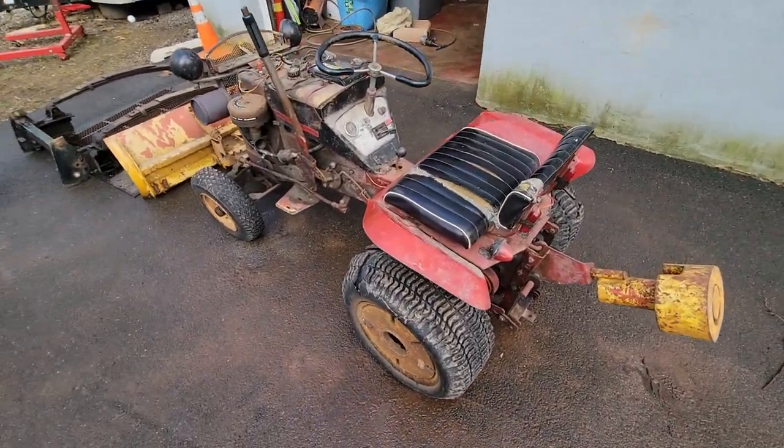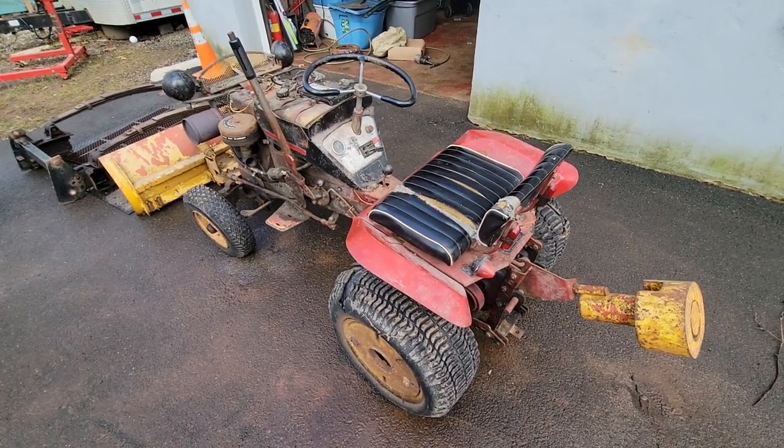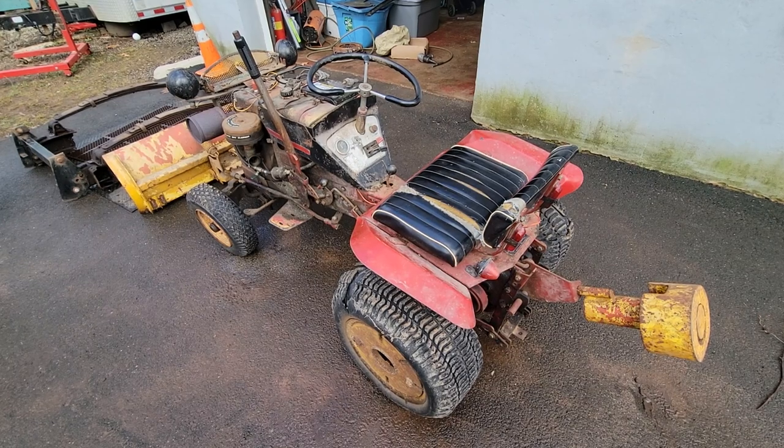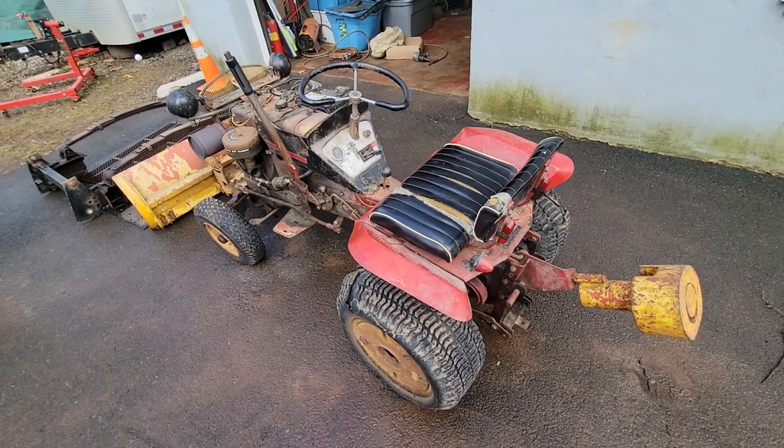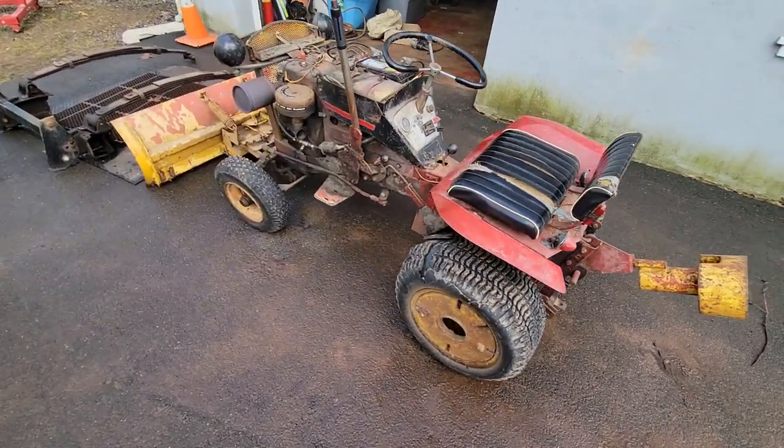A friend of mine calls me up and says, 'Hey, I got this old tractor I want to sell cheap.' Next thing you know, it's in my driveway — because bad decisions. It's actually not a bad machine though.